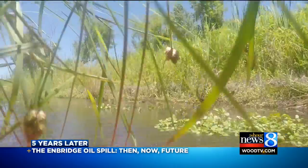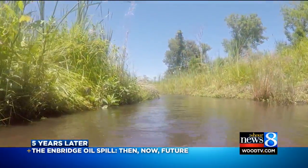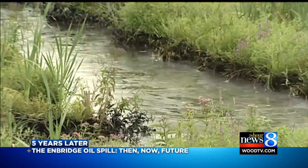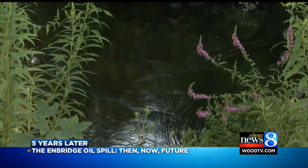A ride-along down the creek — you'd never guess, just five years ago, it was as you heard it being described. A black cloud of oil shadowed the water as it crept towards larger systems.